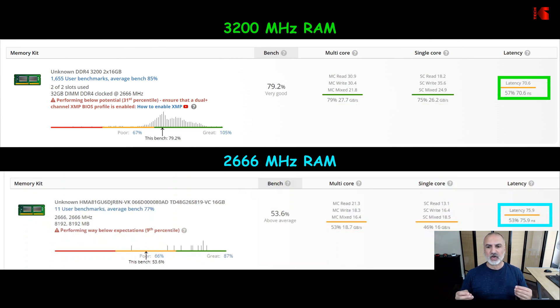For latency they are almost the same: the 3200 MHz memory is at 70.6 ns and the 2666 MHz RAM is at 75.9 ns. So the clear winner in this test is the 3200 MHz memory — but will this apply to everyday use?